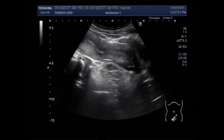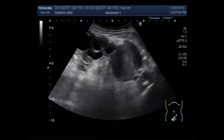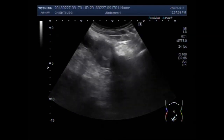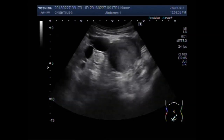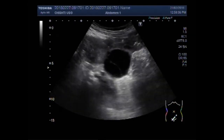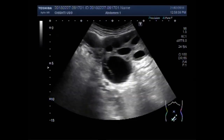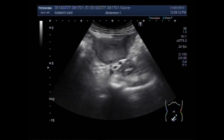The exact etiology of PCOS is unknown. However, early diagnosis and treatment with weight loss may reduce the risk of long-term complications such as type 2 diabetes and heart attack.